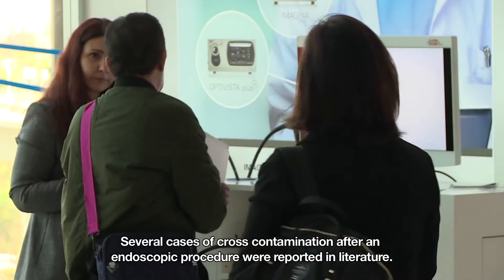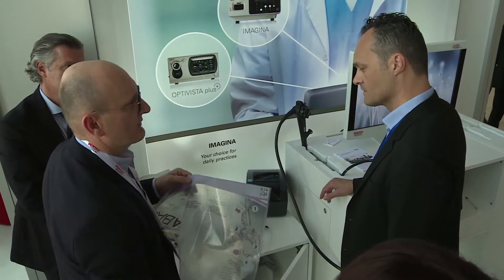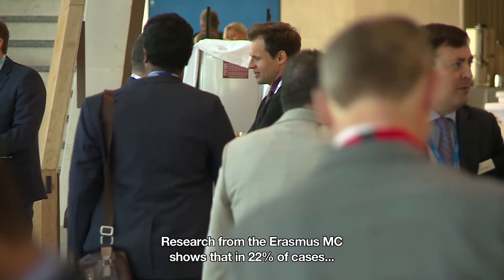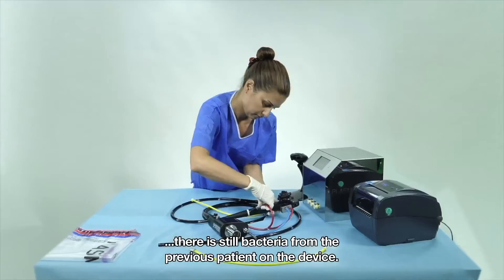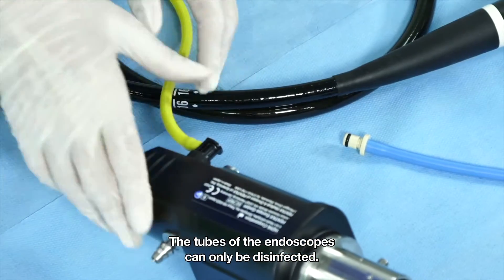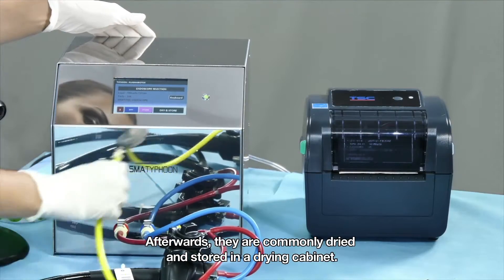Several cases of cross-contamination after an endoscopic procedure have been reported in the literature. Research from the Erasmus MC shows that in 22% of cases there is still bacteria from the previous patient on the device. The tubes of the endoscopes can only be disinfected; afterwards, they are commonly dried and stored in a drying cabinet.